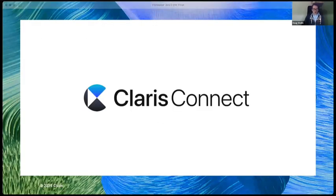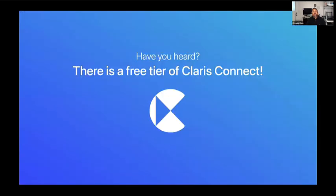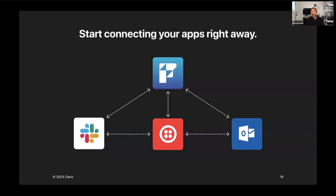Now I'll hand it over to Ronnie, who's going to talk about Claris Connect. With the launch of FileMaker 2023, we've introduced a free tier of Claris Connect, so now there's no excuse for not using it. We want to make sure everybody in the Claris community has the opportunity to integrate their solutions with the rest of the world. By eliminating this barrier, we want everyone to enjoy the benefits of integrating using Claris Connect. We're working hard to make sure all Claris platform products talk well with one another for a coherent experience across the entire platform.